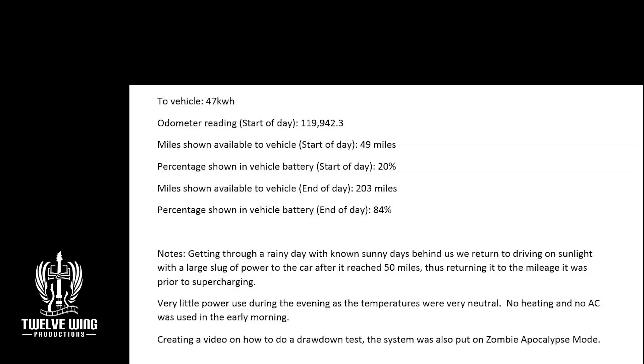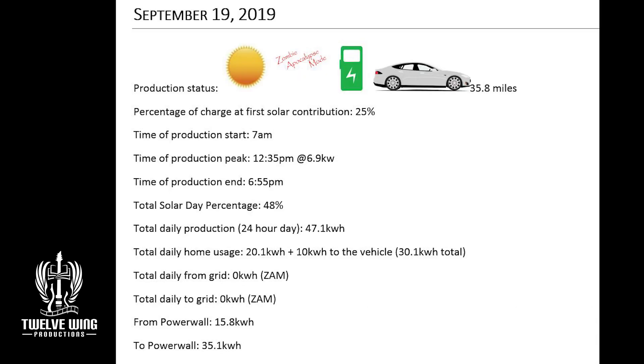Back to recording the vehicle data. Notes show neutral temperatures in the evening, so there was little AC use, and a big slug to the car. On the 19th, as expected, good production for the day at 47.1 kilowatt hours. That allowed us to take the 10 kilowatt hours needed to keep the car charged into its upper regions in preparation for the planned trip on the 21st. That gave us an end of day of 48% system charge at total solar day. The system was still on zombie apocalypse mode following that drawdown, and it's recovering easily.